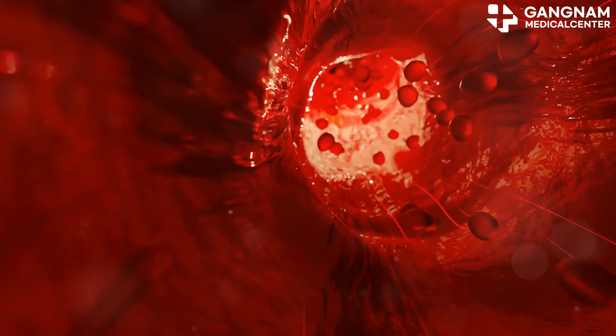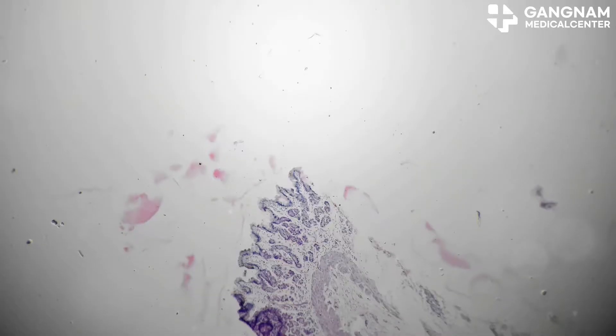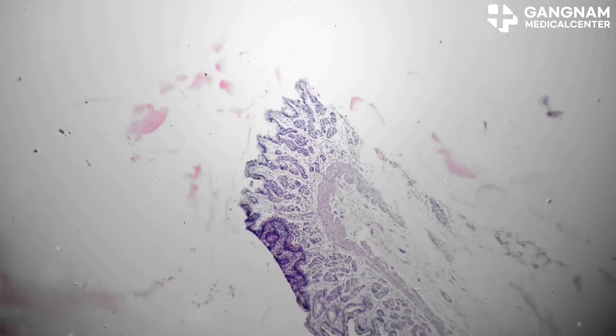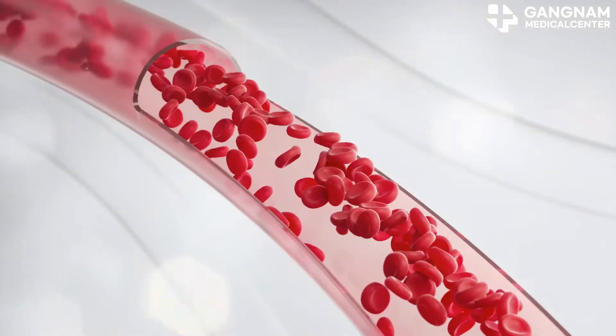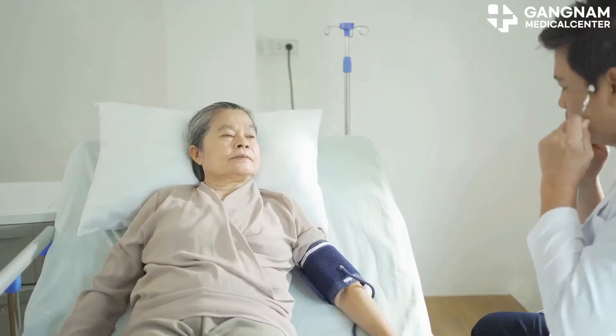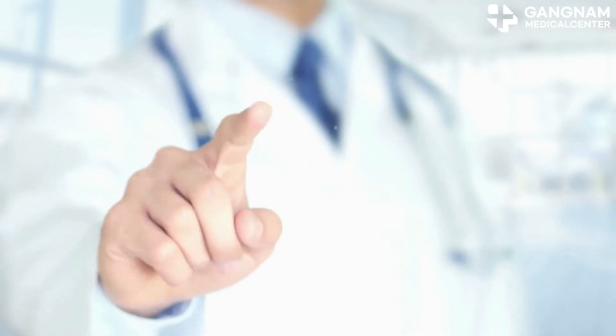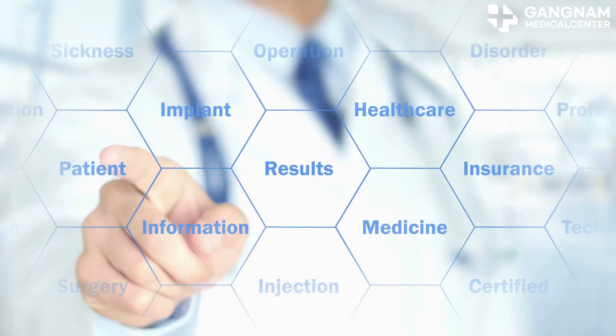First up, nitric oxide is a vasodilator — that means it helps relax the blood vessels. NO acts on the smooth muscle cells in our blood vessels, causing them to expand. This expansion leads to smoother blood flow and reduced blood pressure, which is crucial for those battling hypertension. When NO levels are up, vascular resistance goes down, helping alleviate high blood pressure.